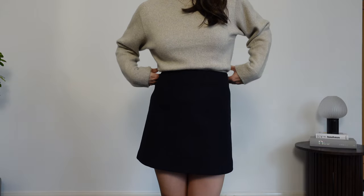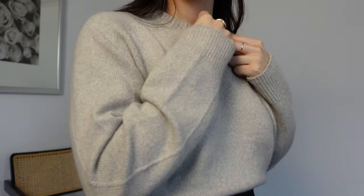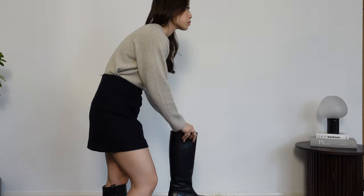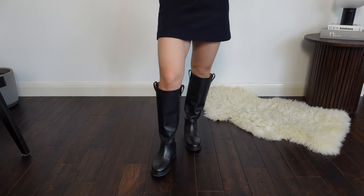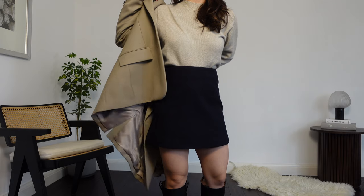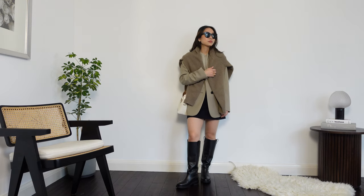Spring means that we can finally ditch the tights and I am more than happy to do so. I've gone for this really simple skirt and jumper, both in wool mixes so that I can still brave the cold. But I'm secretly glad that our springs are still a little bit cooler so that I can get more wear out of these boots — it did take me a few wears to break them in but now I want to wear them all the time. I've paired this look with a beige blazer and taken that camel jumper to wear over my shoulders. Warmth, comfort and tonals — this outfit has all of my favourite things.